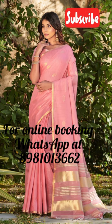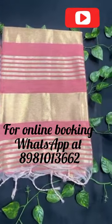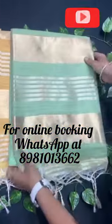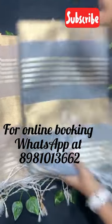At our store located at Diamond Plaza Mall on the 4th floor, 68 Jessore Road, Kolkata 700055, we have ready stock available for this premium quality sari. You can also book your sari online by messaging us on WhatsApp at 8981013662.